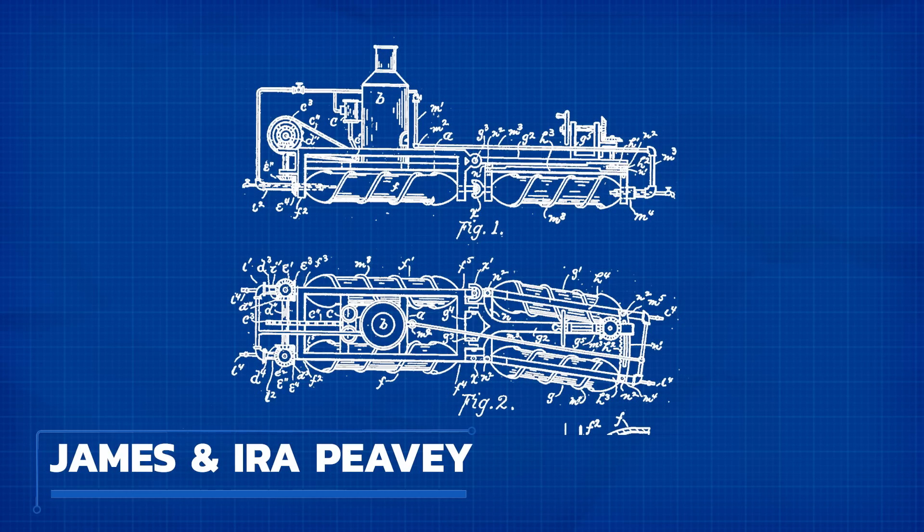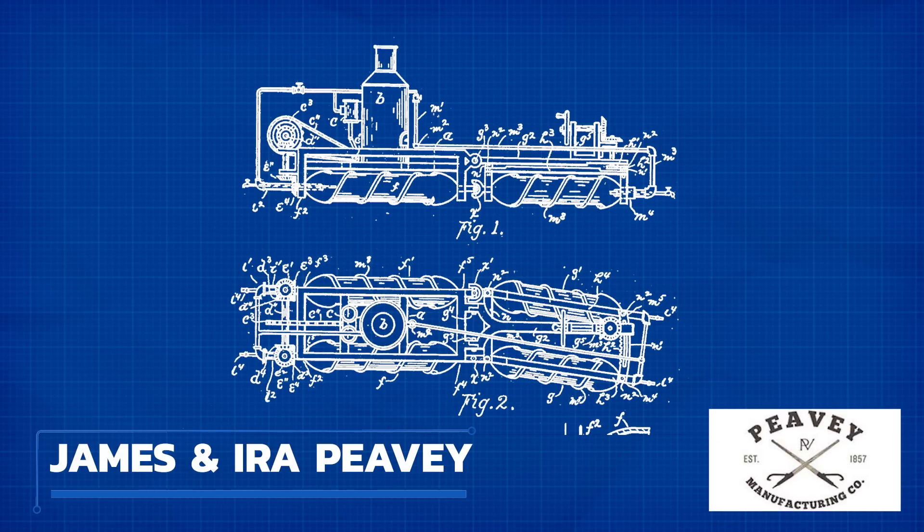Morath believed that while other machines had significant trouble gaining traction in mushy farm soil, this new design that utilized both a screw and wheels would fare much better while also pulverizing pesky roots as it went. Although the design was completed and patented, Morath never actually constructed this vehicle. However, its design did go on to inspire James and Ira Peavey, founders of the Peavey manufacturing company in Stillwater, Maine, to build something very similar. At the time, the Peaveys owned a logging company, and they liked the idea of being able to transport whole felled trees during Maine's harsh winter storms.